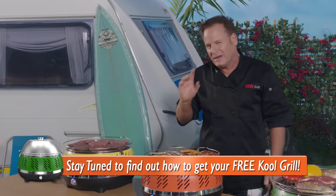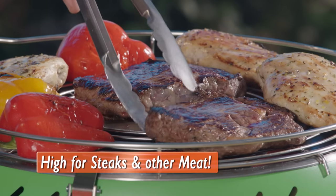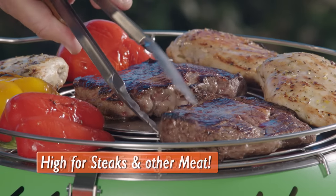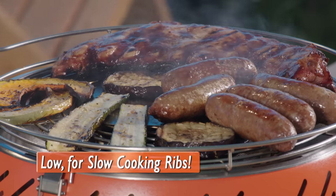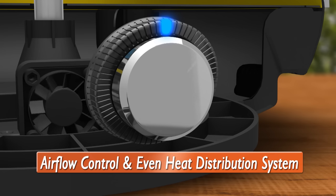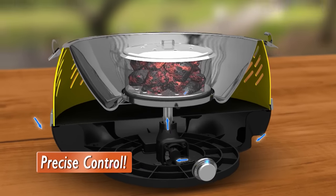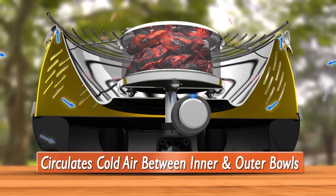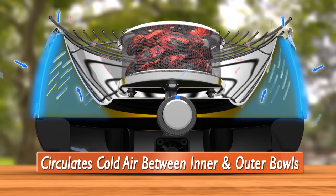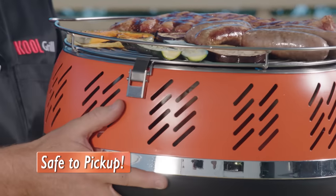The Cool Grill features a brilliant air-control dial at the front so you can adjust your grilling level — turn it high for searing steaks and other meats, or turn it down for slow-cooking pork, ribs, veggies and more. The secret is Cool Grill's airflow control and even heat distribution system that gives you precise control over your airflow and cooking temperature. At the same time, it circulates cold air between the inner and outer bowls, so the outside stays cool to the touch, making it safe to pick up and move about wherever you want.